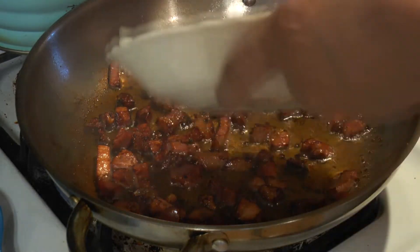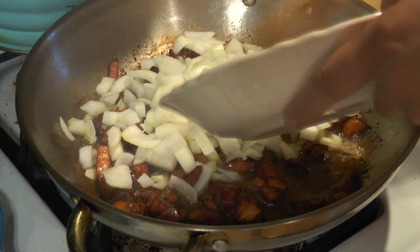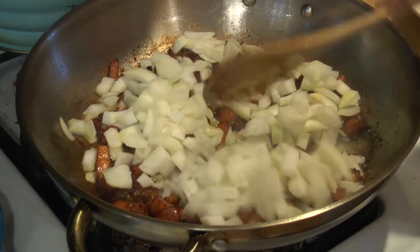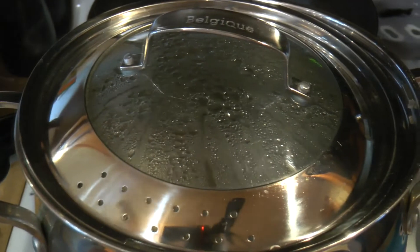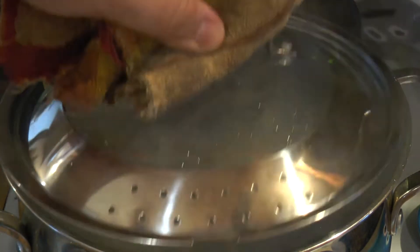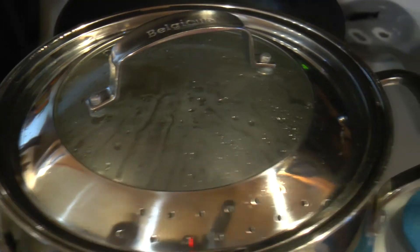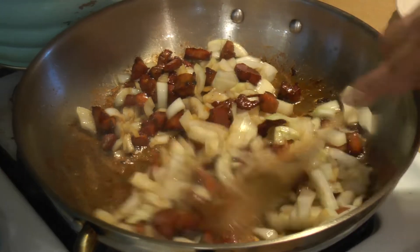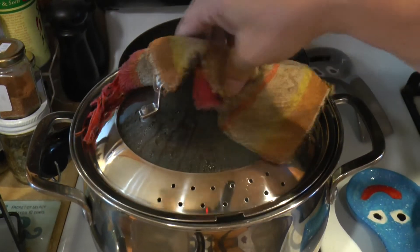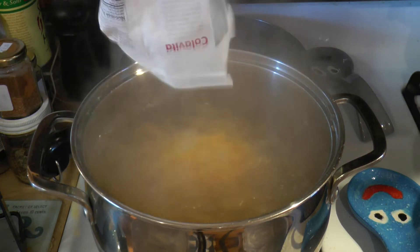Now we're going to add our onions. You can either cook the onions first or cook the pancetta first — I like to cook the onions in the bacon fat. Over here we're going to liberally salt our water. We're probably going to add our pasta in just a minute, but we're going to let the onions sauté for a little bit so they get a little translucent. We've got the onions and the pancetta cooking, we've salted our water, now we're just going to throw in our pasta.